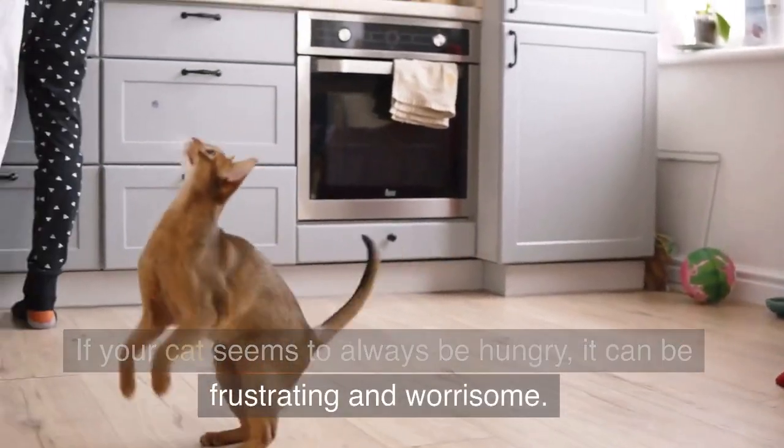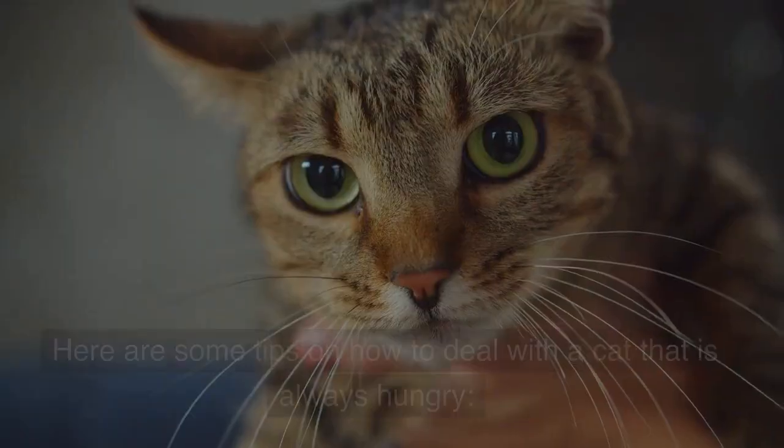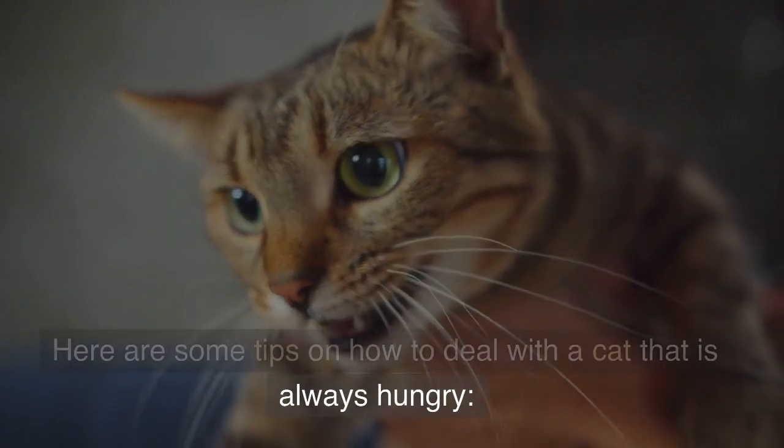If your cat seems to always be hungry, it can be frustrating and worrisome. Here are some tips on how to deal with a cat that is always hungry.